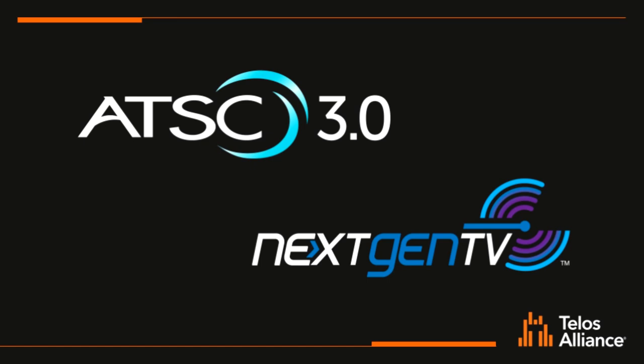ATSC 3.0 is the next generation TV standard for the U.S., South Korea, and potentially other countries. It's being marketed under the brand name of Next Gen TV. So when you go into Best Buy to look for a TV or some other decoder or set-top box, look for that Next Gen TV logo and you'll know that that's an ATSC 3.0 receiver.